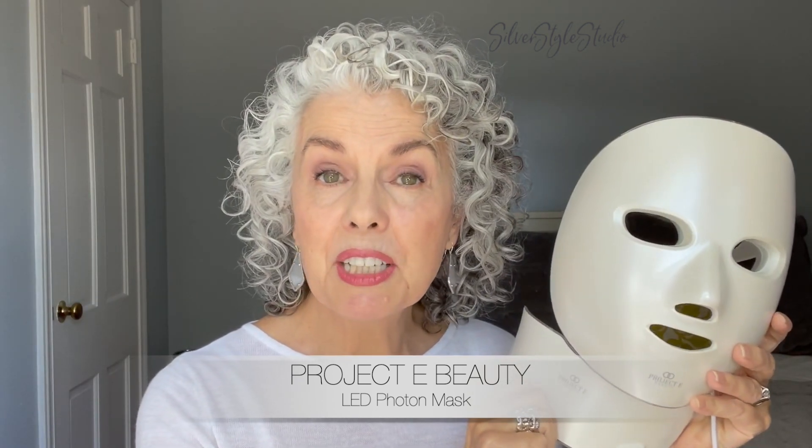They're not sponsoring this video, but they did send me this light mask for me to try, and I've been using it for about the last six months. I don't think you need a ton of skincare devices, because they all claim to do the same thing — boost blood flow, collagen, elastin, and all that good stuff — but they just use different technology. And don't buy any skincare device if you're not going to use it. You have to put in the time and use them regularly if you want to see any kind of results.